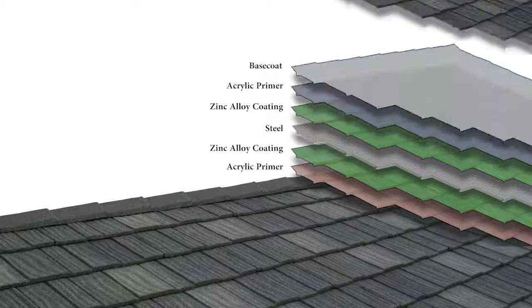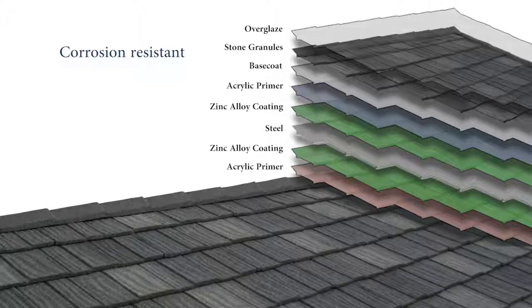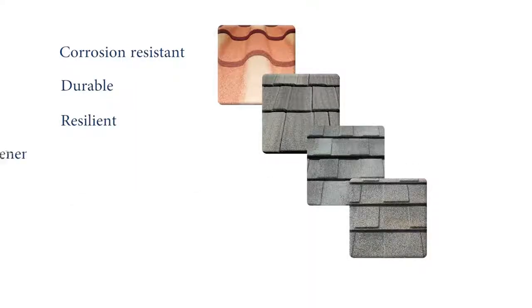All Decra panels are made from corrosion-resistant, aluminum-zinc alloy coated steel and are protected by an attractive stone-chip finish. Decra roofs resist fading, damage from UV light and harsh elements. Decra offers a complete line of accessory products and is the only manufacturer that offers a tile, shake, and shingle profile with a unique hidden fastener design.